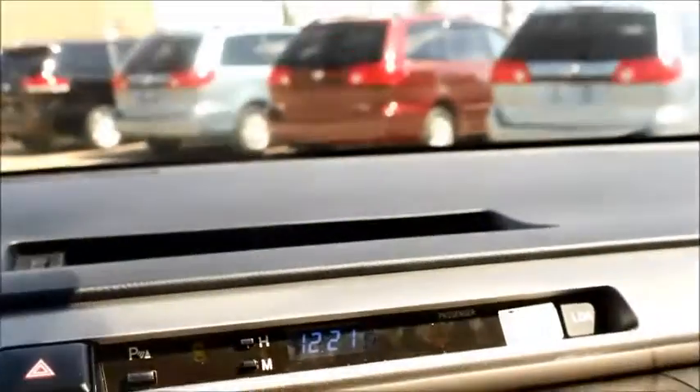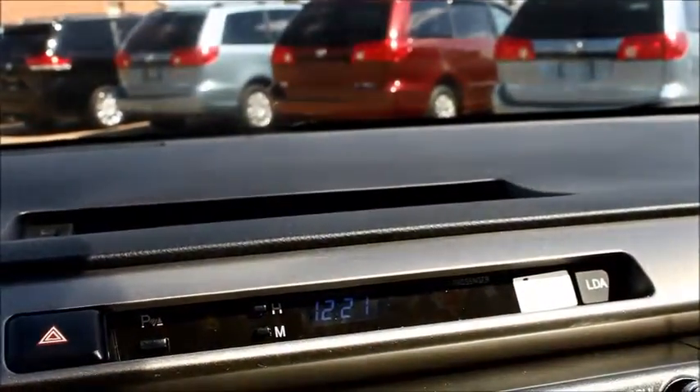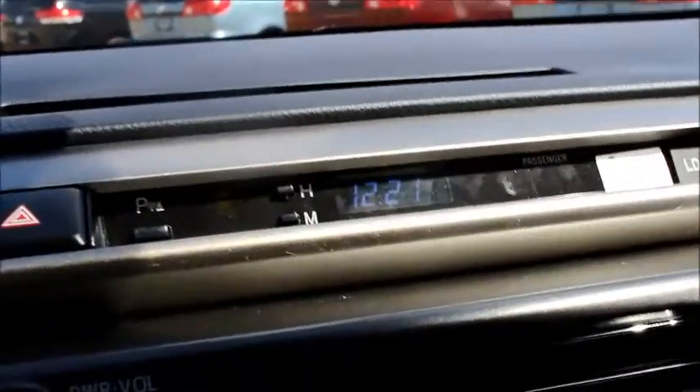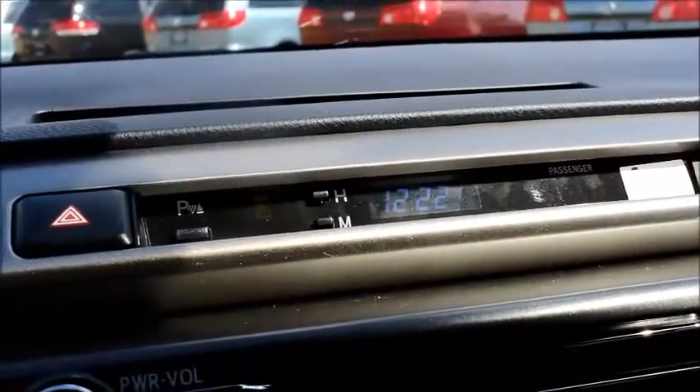Up here is your park assist. You can turn it off or on. Basically it controls all your backup sensors, so when you're getting close to something it'll start beeping at you.